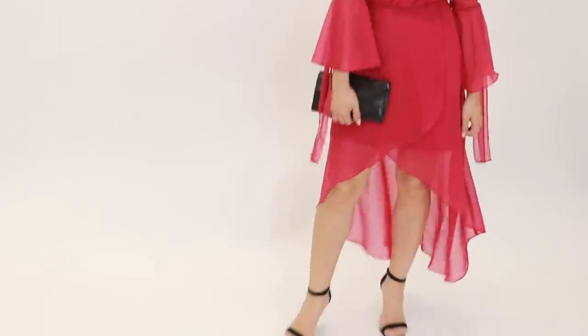I feel like you can take this look a little bit more formal depending on your accessories — like your earrings, or putting your hair back in a sleek bun. You can really take this dress from semi-casual to more formal because the hemline is kind of ambiguous. So that is it for my outfit.